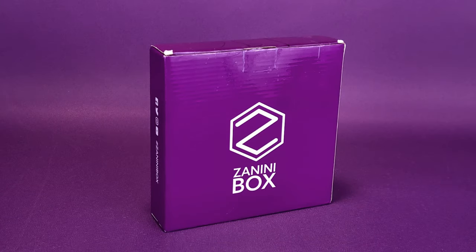Zanini is the thing you get when you want to flaunt some flair. What's inside the new Zanini Box is a monthly collectible pin subscription service.